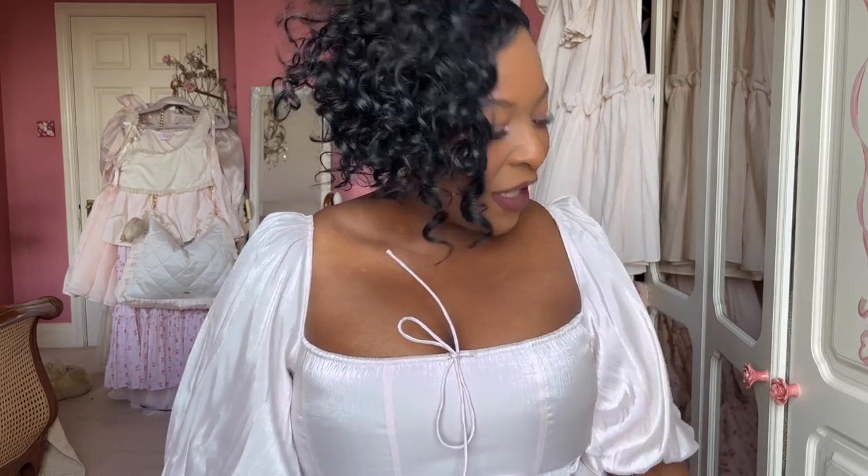Even though the shipping took a long time, that was my choice because I chose the slower shipping option. The whole process was very smooth. Thank you so much to Mackenzie at Ivory Sheep for stocking the most gorgeous dress ever — I am so, so pleased and so happy.